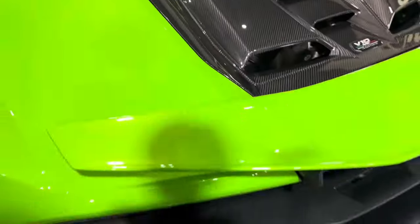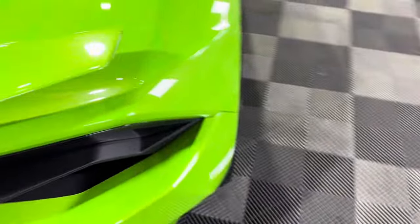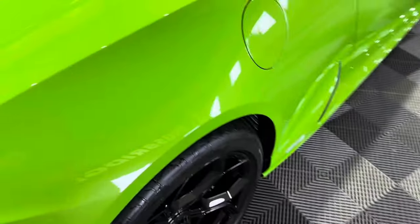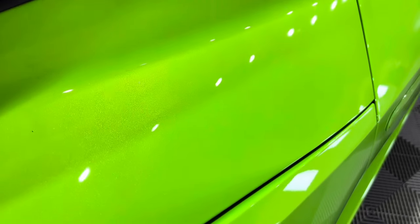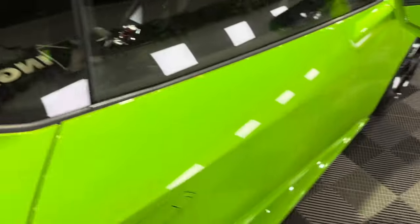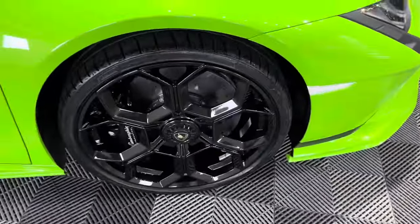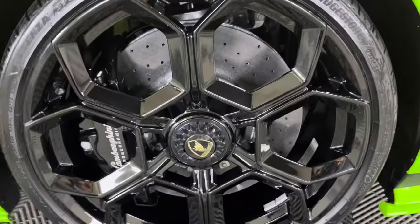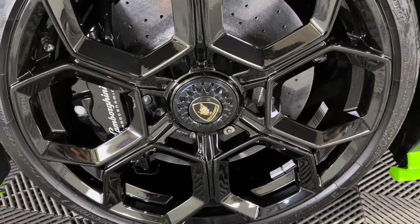This has got the Verdi Mantis paint colour option, about £7,000, and it gives you this wonderful pearlescent green triple layer pearl, as you can see there. This is a January 2024 car — it's six weeks old. These wheels were another £7,000 option, finished in gloss black with centre lock caps and satin black.